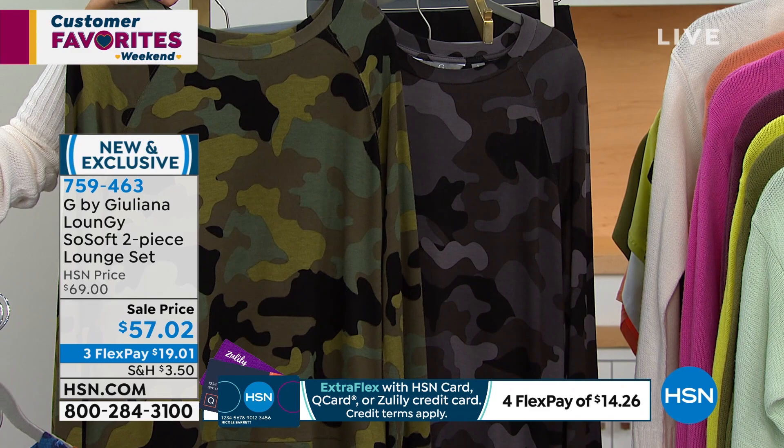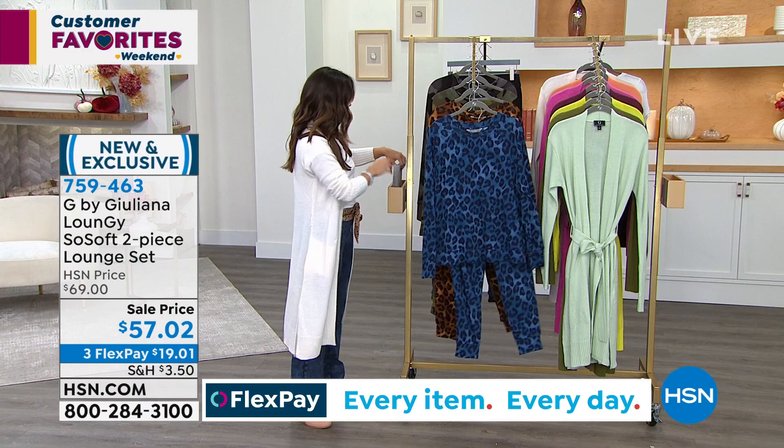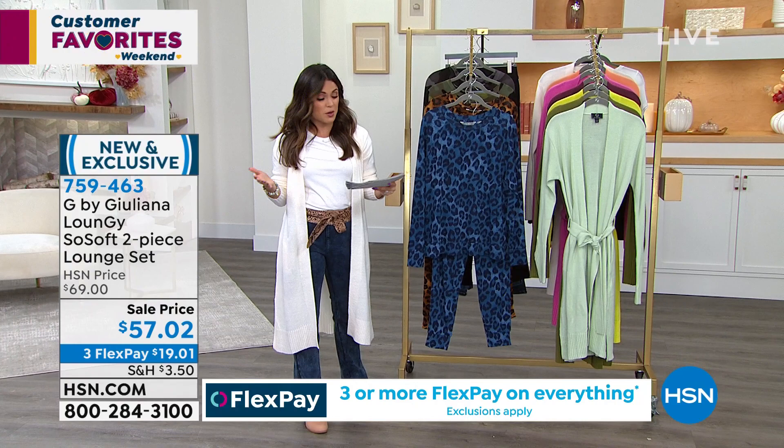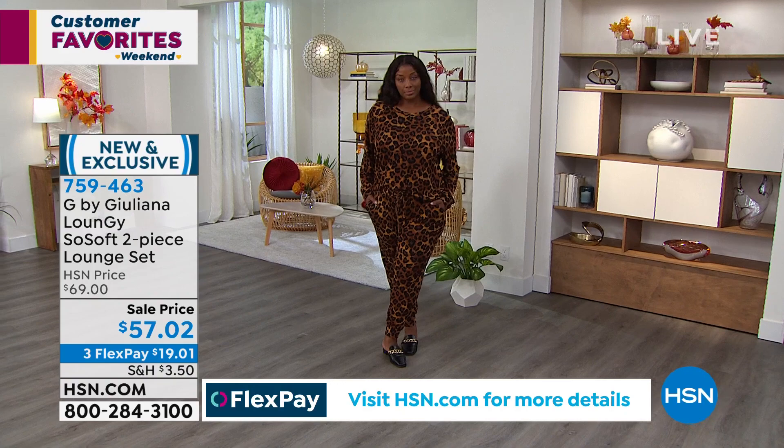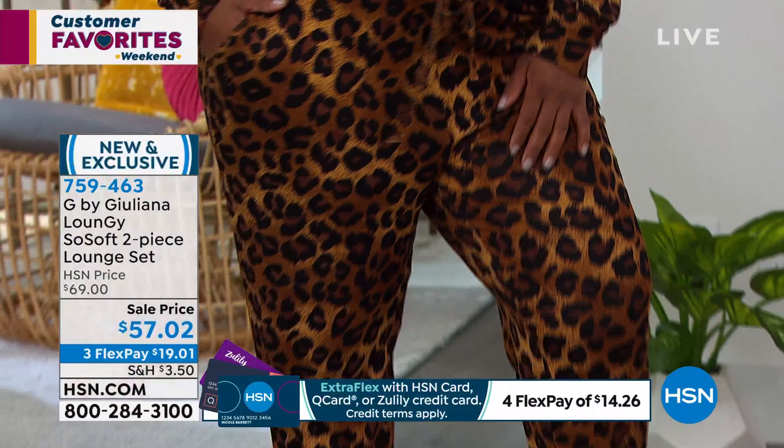$57.02 to get both pieces. Three flex payments available. It's easy care and easy wear — drapey and flattering. Loungewear used to be the thing you didn't want to be seen in, but now you're going to want to wear this out. Look how cute it is on. Comes in sizes extra-extra-small through 3X. Machine wash, tumble dry. The top is 25 inches in length and the pant is 27 inches.